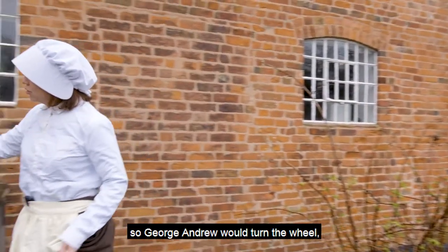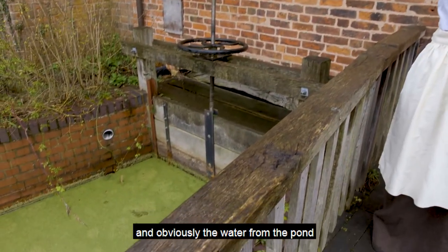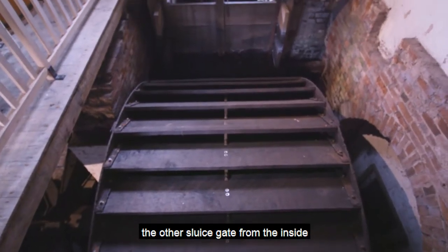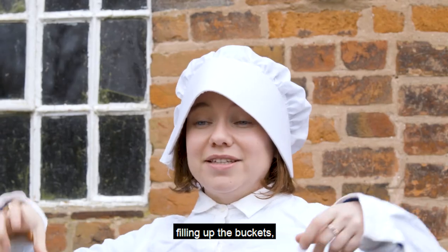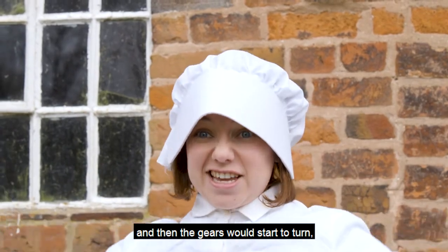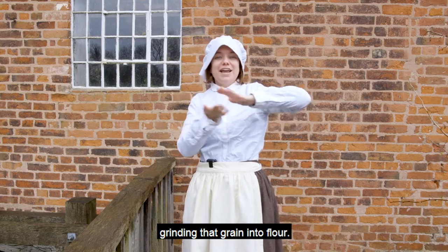There's a big wheel on the top so George Andrew would turn the wheel, the sluice gate would lift up and the water from the pond would then rush into the mill. He would need to go round and open the other sluice gate from the inside and then that water would hit the wheel, filling up the buckets, and then the weight of the water would start the wheel turning, and then the gears would start to turn, which then turns the millstones grinding that grain into flour.